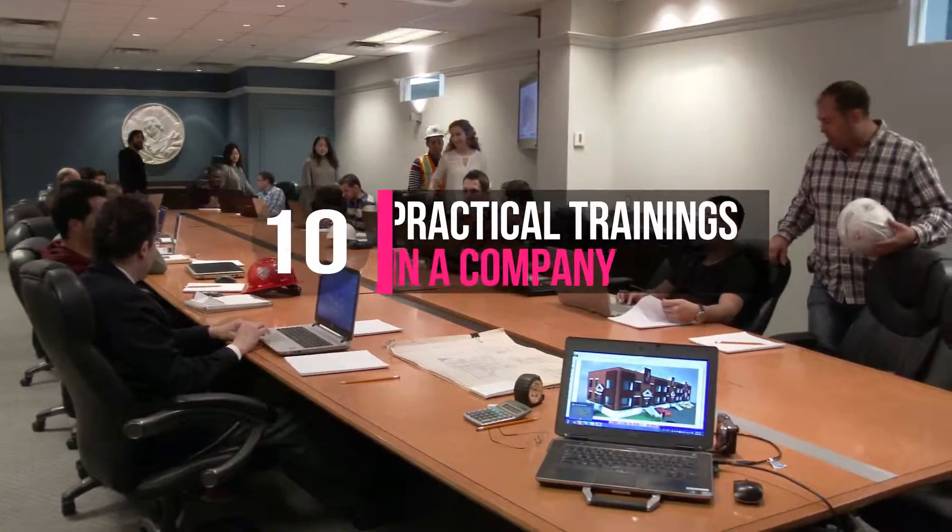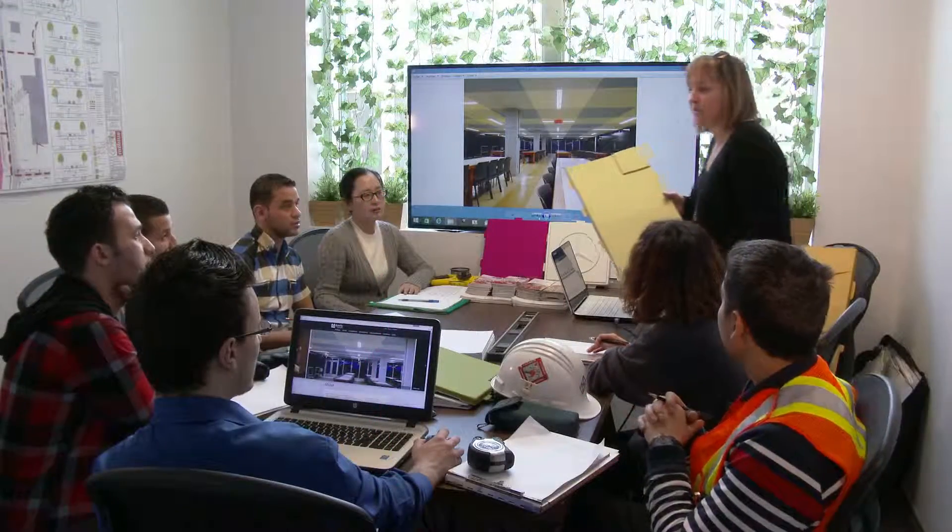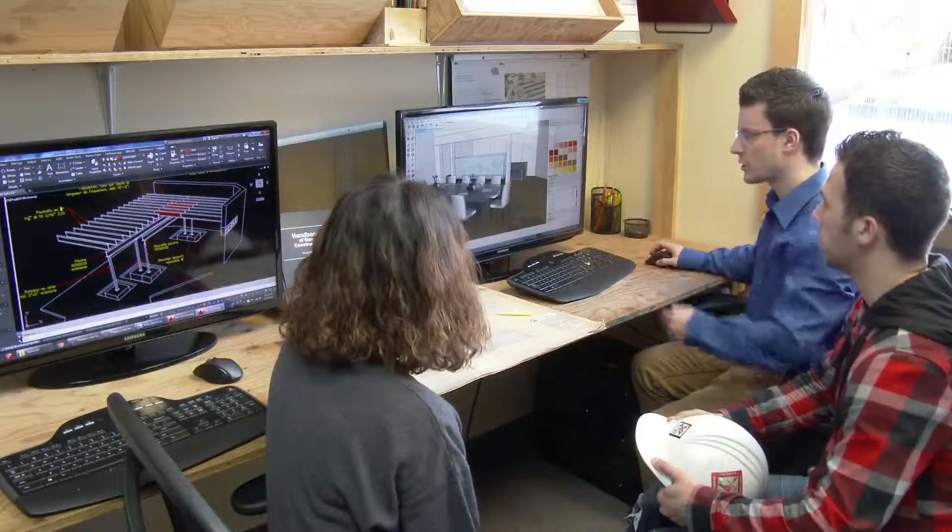We contribute to the training and practical coaching in business of students, graduates, and immigrant professionals in engineering, architecture, building design, and others.